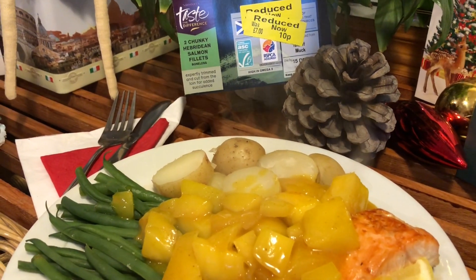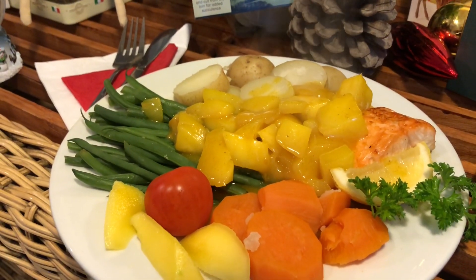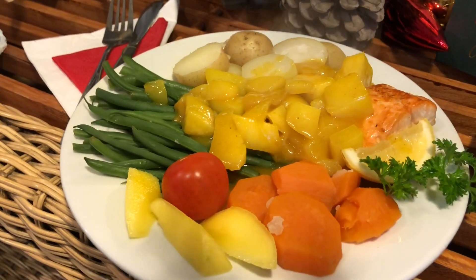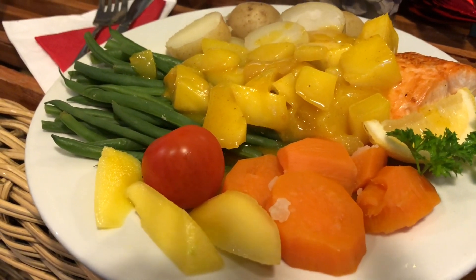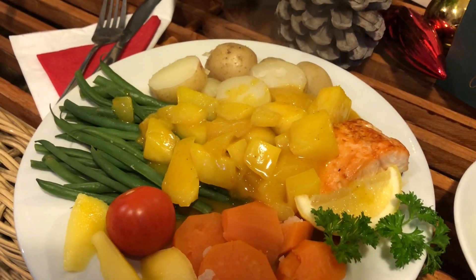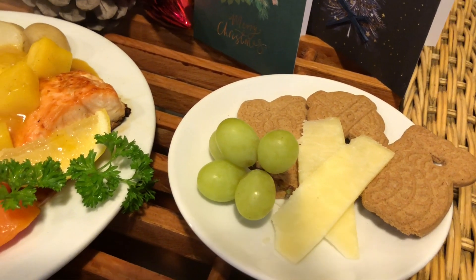So that's my lunch today. The salmon was 5p, the mango was 5p and I've got some left, potatoes were free because I grew them, the green beans were 5p because I've got half of those left, a bit of sweet potato, the Katsu sauce is on sale at 30p and I've used half a sachet. And for pudding I've just got three of those lovely spicy biscuits with a little bit of cheese and a few grapes.